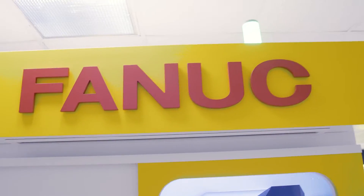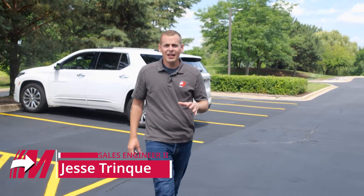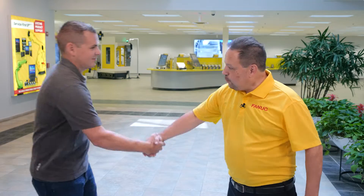Today we're here at FANUC America, meeting with David Renteria, one of the applications engineers here. He's going to walk us through their facility and show us some of their new exciting technology. Hey Dave! Hey Jesse, welcome to FANUC America.